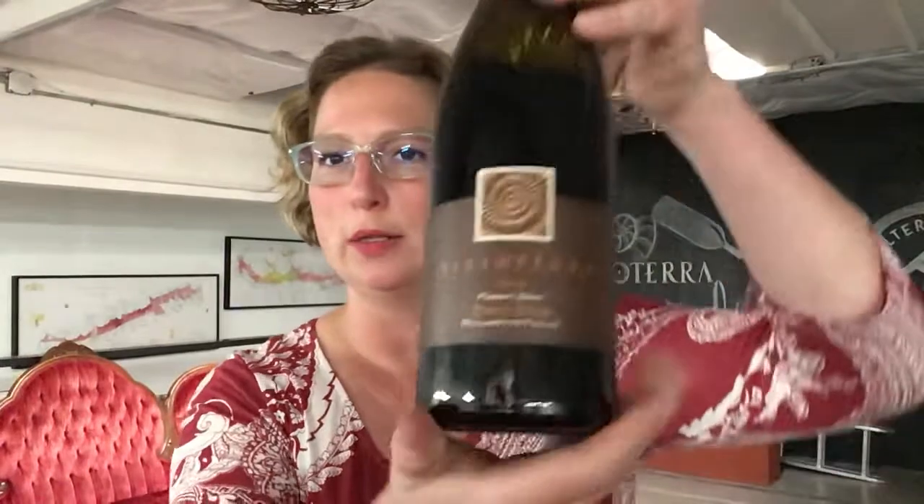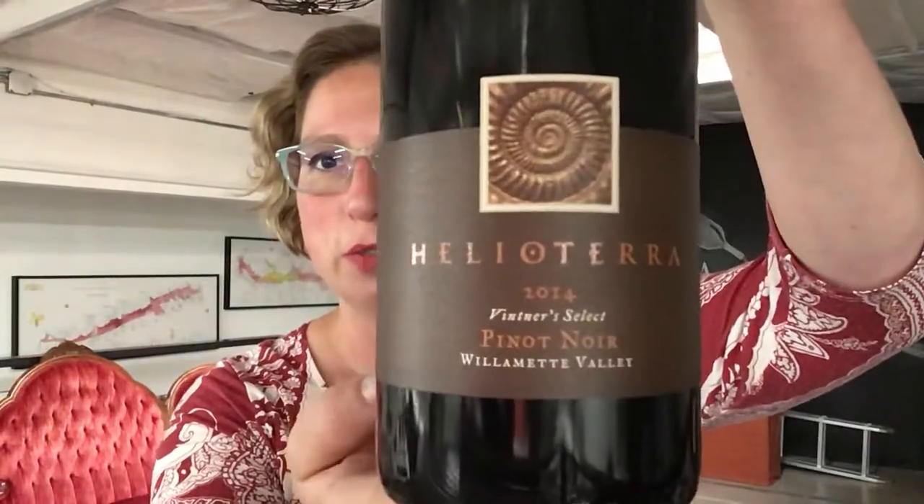Hey there! Today I wanted to take an opportunity to taste some library releases, and in particular I pulled out of the cellar the 2014 Vintner Select Pinot Noir. For those of you familiar with this wine, you know that this is the premium tier of Pinot from my cellar.